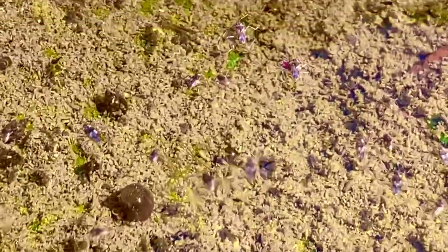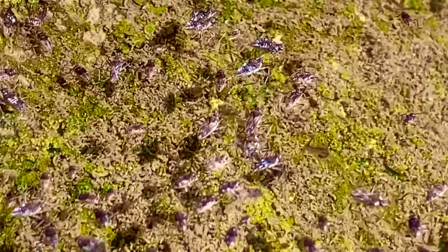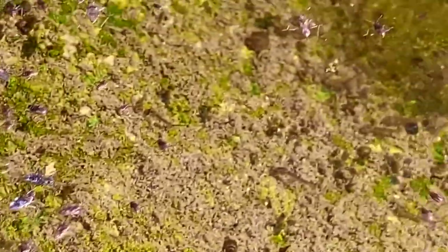Even here at the tail end of fall, you can still see hundreds of insects that call the tiny pools of Mirror Pond their home. Some skim on top of the water, and others will spend up to two years under the water, developing from larvae into adults.